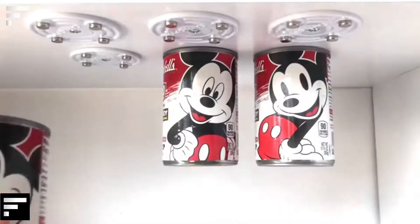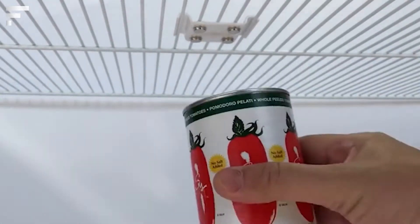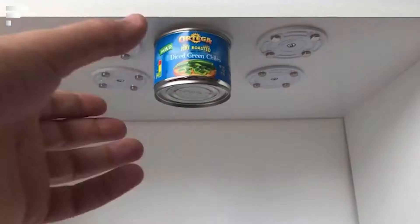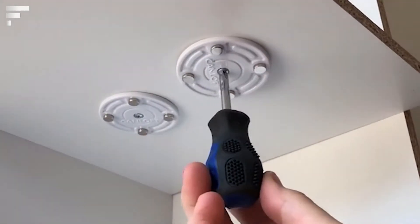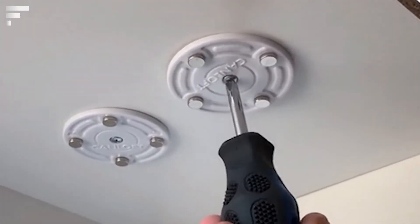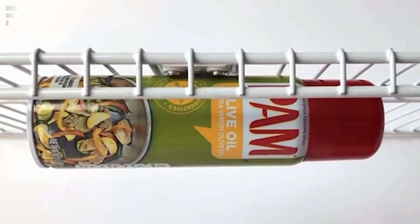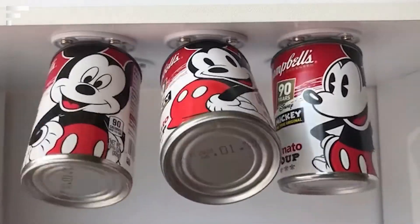Can Loft — do you have enough space in your fridge? If not, here's an idea for storing canned goods. Can Loft can hangers are a handy accessory that allows you to magnetically attach cans to the bottom side of a shelf. Now you can save space in your fridge or pantry, with cans hanging in a way that makes them easy to reach. Can Loft can be attached only to solid shelves with a screw. A set of six hangers costs approximately $20.